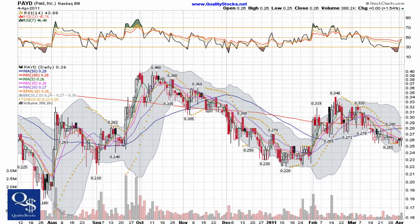This is Andy with Quality Stocks. Today is Tuesday, April 5th, 2011. Today we're going to take a look at Paid Inc. This is a NASDAQ bulletin board company trading under ticker PAYD.